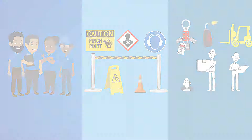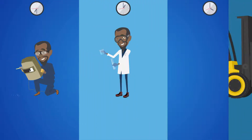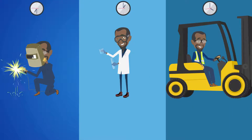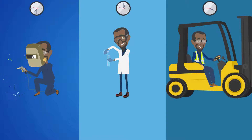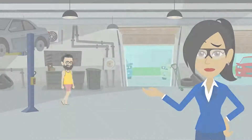Hazard information can easily be communicated in our pre-start meetings, by signage, barricades, and by following our safe work procedures. Also be aware that your PPE requirements may change during the shift as the hazards of your tasks and the wider environment change.